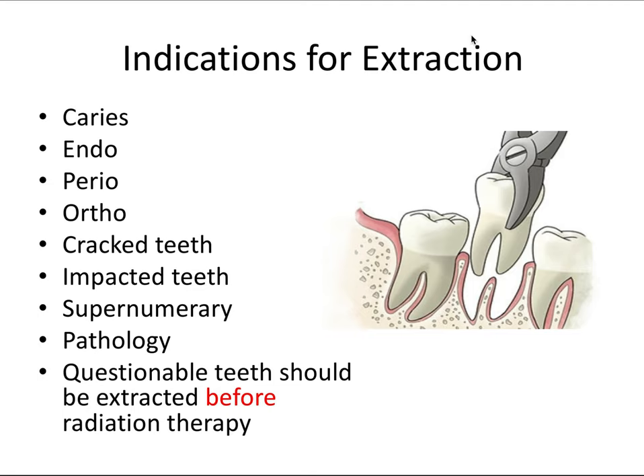Extraction refers to the removal of a tooth. Permanent teeth are meant to last a lifetime, and modern dentistry's principle is to preserve and save all of the natural teeth that we can. But there are some situations where extraction is a reasonable and sometimes even necessary treatment option. For example, the tooth could be severely damaged by cavities, or it could have experienced major trauma and have severe internal root resorption, which can't be resolved with conventional endodontic treatment and so must be extracted.